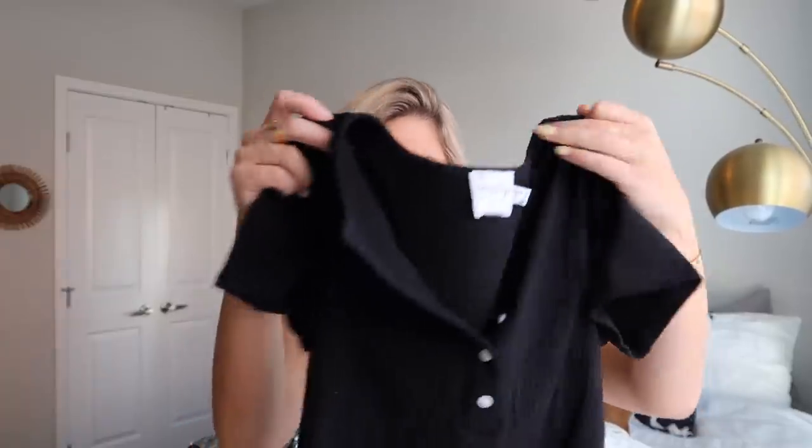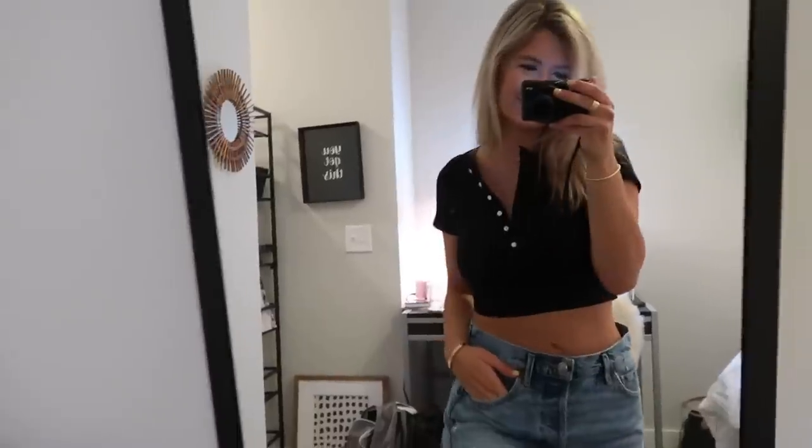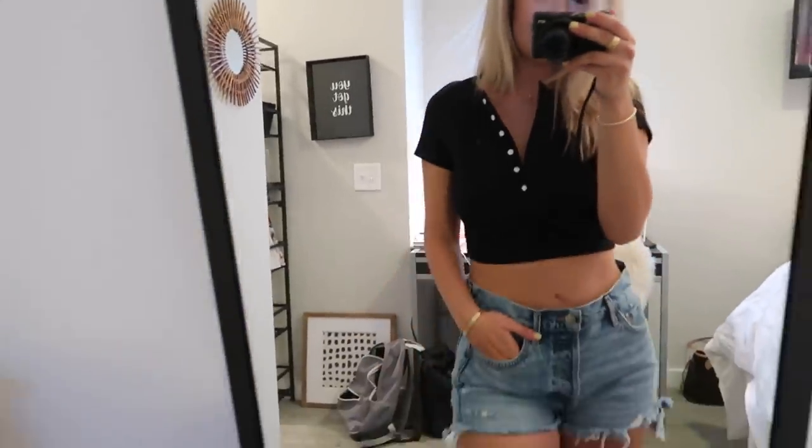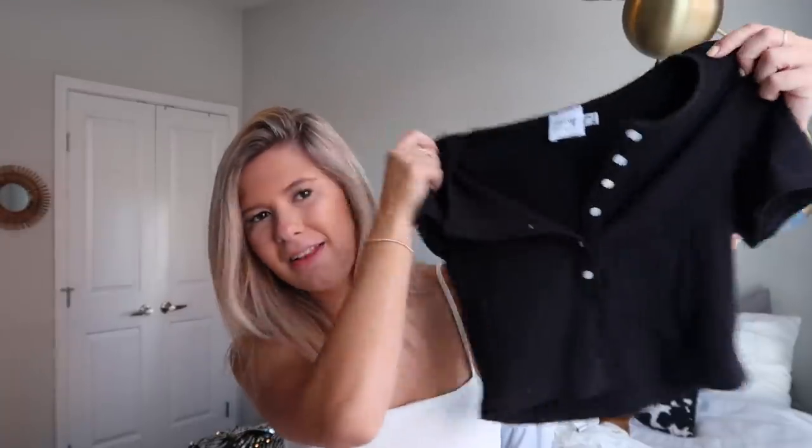This is such a good basic black top. I think these are called henleys — with all the buttons — like the shirts you used to buy at Abercrombie, but now they're back in a crop edition. I love this. It's just a simple, girl-next-door shirt with denim jeans and sneakers — such a vibe, and it's really comfortable.